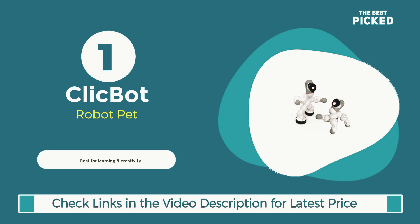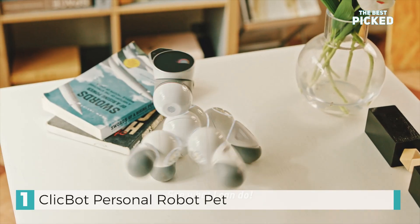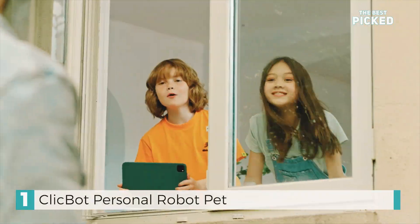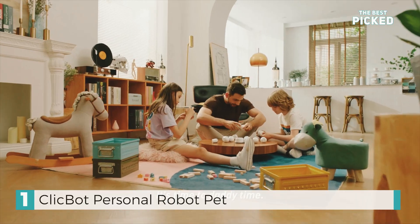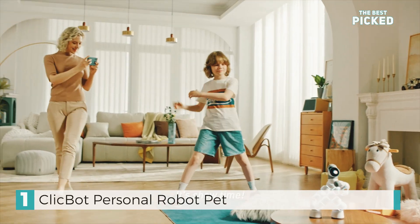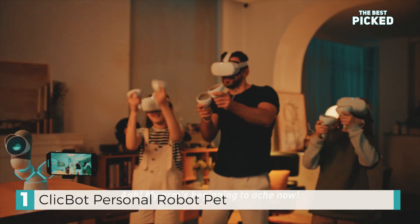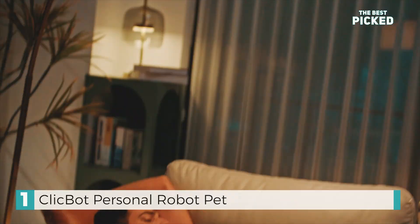To kick things off, let's talk about ClickBot. Picture a robot that transcends a single identity, allowing you to construct and personalize it in any way you desire. ClickBot is a modular robot, allowing you to connect various parts to design your unique robot companion. ClickBot can crawl, roll, and even perform acrobatics — it's capable of doing it all. Its click-to-connect design makes building effortless; no screws are needed. Additionally, equipped with built-in sensors and a camera, ClickBot is capable of engaging with its surroundings, responding to gestures, and even reacting to touch. Imagine having a personal robot that evolves and learns alongside you. It's an incredible resource for learning coding, too. No matter your skill level, ClickBot turns learning into an enjoyable adventure.